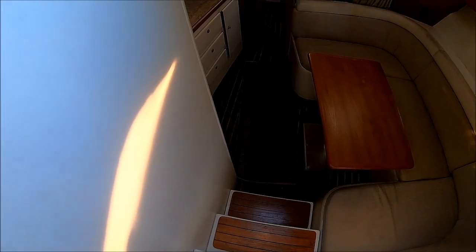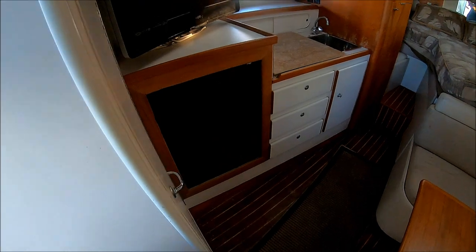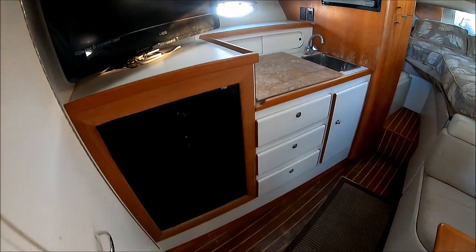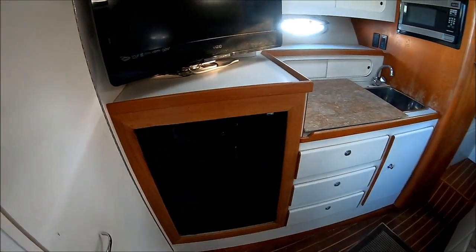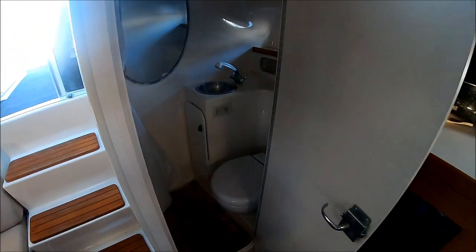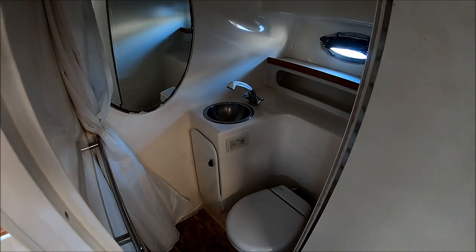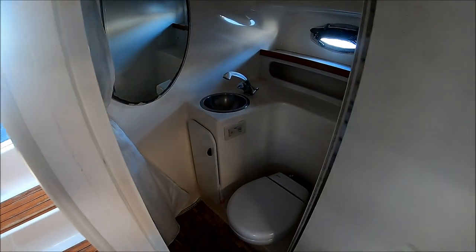We see the classic Tiara signature steps right there with storage up underneath, along with our battery switch access. Immediately to port, we see we have a nice wet head here, fully lined fiberglass, so it's easy to get ready for the day. We have an electric head system here, which helps keep the boat neat, clean, and odor free.